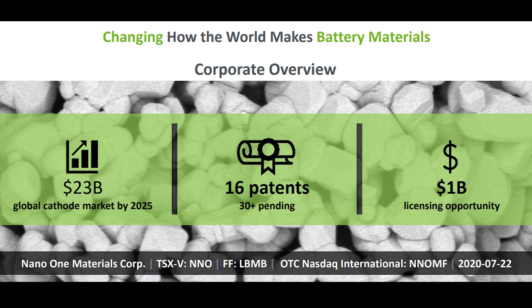Nano One is positioning themselves to be the leader in cathode production technology, and this industry is projected to be worth 23 billion dollars by 2025. Currently Nano One has 16 patents with over 30 more patents pending, so they are in the process of protecting their intellectual property. The great thing about these patents is that it presents a one billion dollar licensing opportunity, which has the potential to provide serious revenue and accelerate growth.